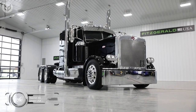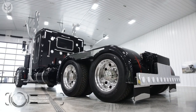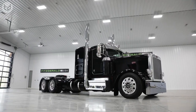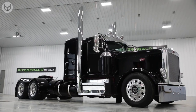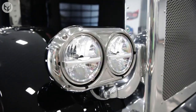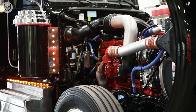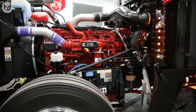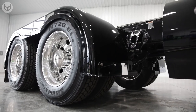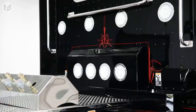Last on our list is the Peterbilt 389. This truck is a true masterpiece on the road, a symbol of power and durability that commands attention wherever it goes. With its sleek aerodynamic styling, long nose hood, and distinctive LED lighting, this truck is designed to turn heads and make a statement. Under the hood, the 389 is powered by a strong and reliable engine — options include the PACCAR MX13, rated at 455 to 505 horsepower and 1850 pound-foot of torque.